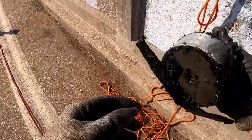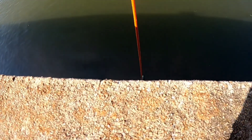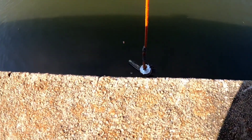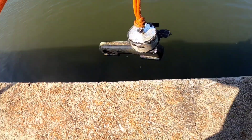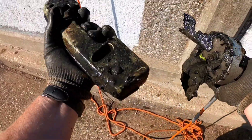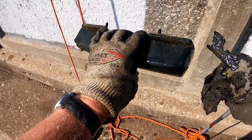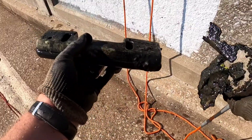It's a door handle off of a car — that's been down there a little bit.